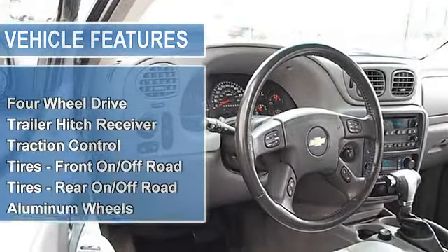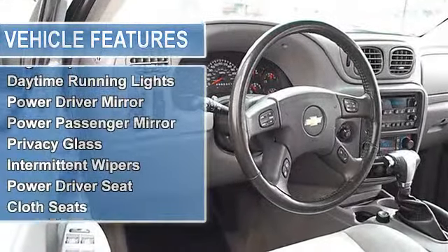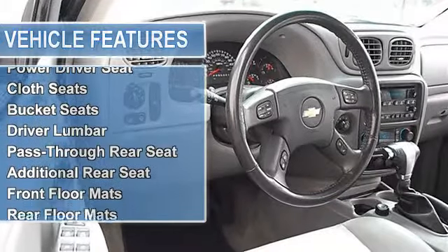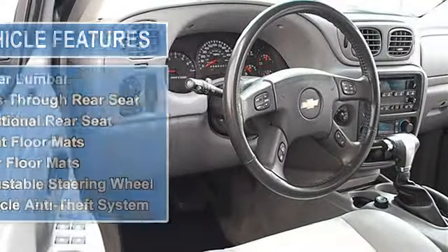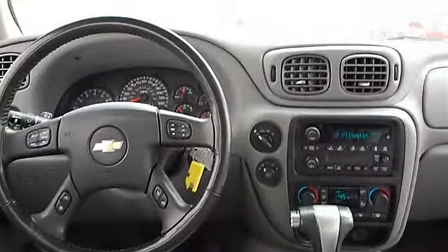LT Package, 1DD7 Mirror Inside Rear View, UK6 Sound System Feature Rear Audio Controls, P&I Panel Rear Cargo Adjustable, 2 Seats Front Leather Appointed Reclining Bucket, STW Steering Wheel Leather Wrapped Rim, DK2 Mirrors.